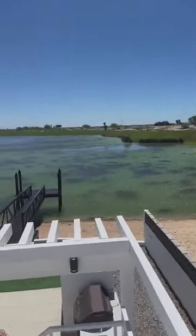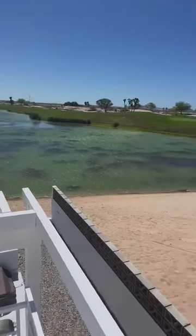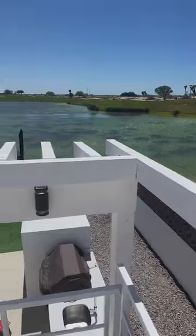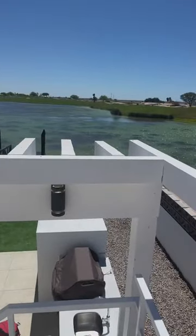Let's go down. Oh my gosh, I want to stay here. I really want to stay here. What do you think, guys? Isn't it beautiful? Okay, let's go inside now.